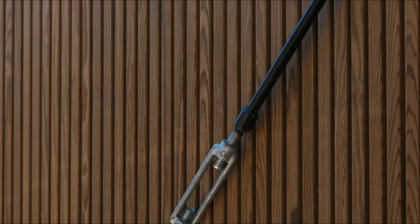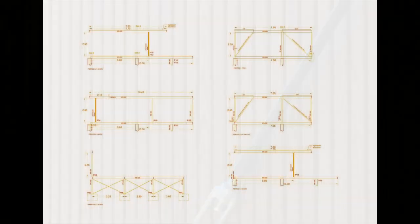They were executed on site, and their roofs float over the brick wall thanks to a slit window that runs the entire length of these spaces.